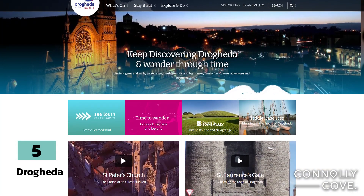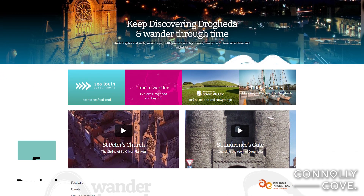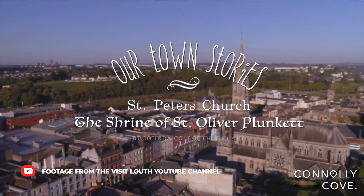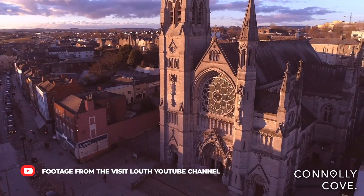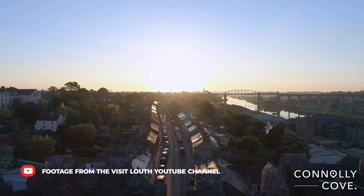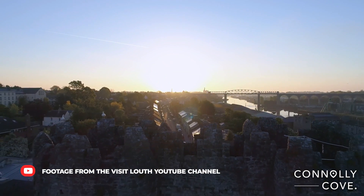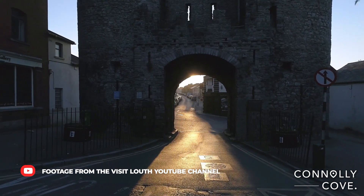Stroll through the historic town of Drogheda with your family, and visit attractions such as St. Peter's Church, Millmount Museum and Tower, and the Battle of the Boyne Visitor Centre. You can also stop by the charming cafes and restaurants throughout the town for a tasty bite to eat. Drogheda is home to a wealth of historic landmarks, including the 13th century St. Lawrence's Gate, which is the last surviving gate of the original town walls.